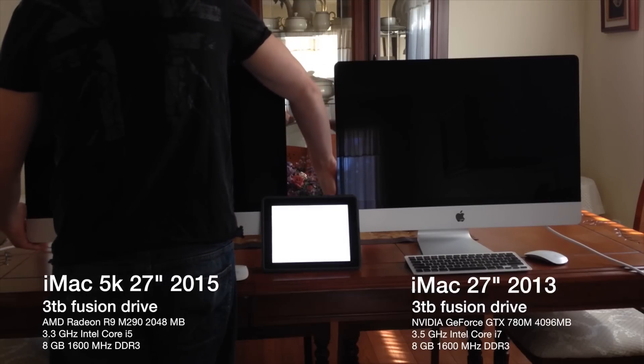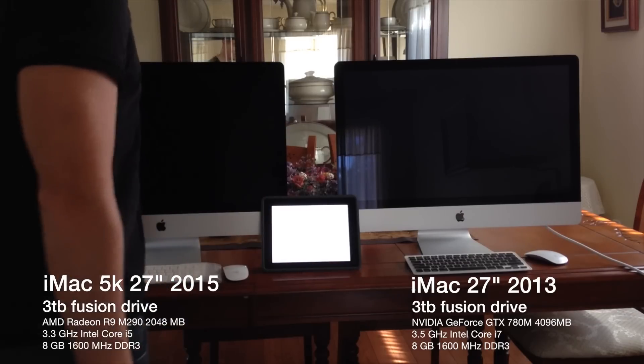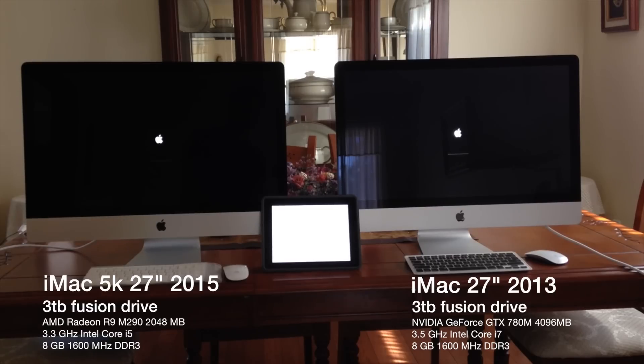Hey guys, in this video we're just going to be comparing the iMac 5K versus the 2013 version, which is not the 5K — it's non-retina. For startup, they're pretty much almost the same, with only about a one-to-three second difference.